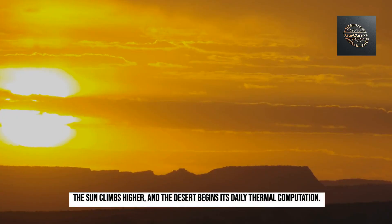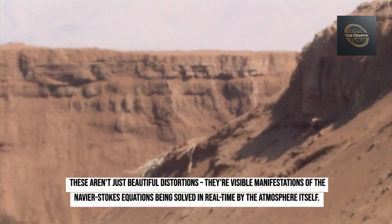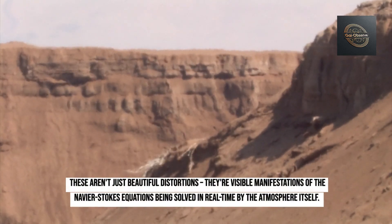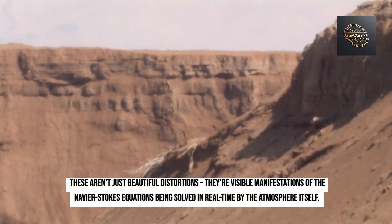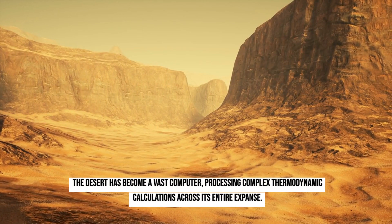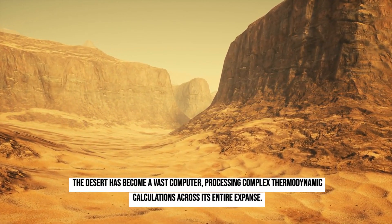The sun climbs higher, and the desert begins its daily thermal computation. Heat waves rise from the sand in twisting columns, bending light into living mirages. These aren't just beautiful distortions — they're visible manifestations of the Navier-Stokes equations being solved in real time by the atmosphere itself. The desert has become a vast computer, processing complex thermodynamic calculations across its entire expanse.